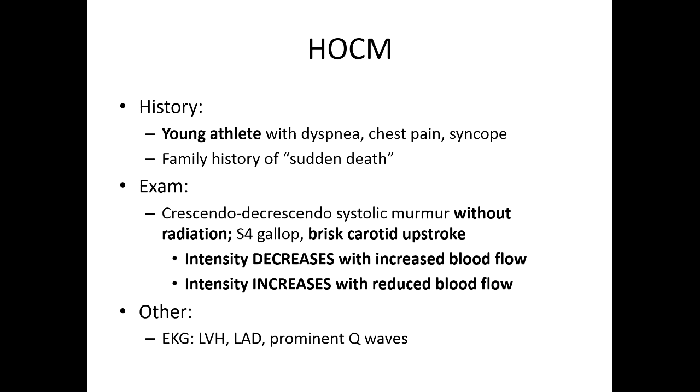On exam, you're going to hear that familiar crescendo-decrescendo systolic murmur. The key distinction between it and aortic stenosis is that it's not going to have any radiation — there will not be radiation to the neck or clavicle. You might also hear an S4 gallop, just as you would with AS, for the same reason — you get concentric hypertrophy. The other distinguishing characteristic is that the carotid upstroke is going to be brisk, whereas in AS it's going to be weak.